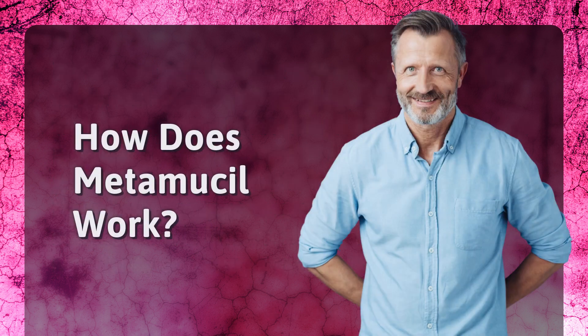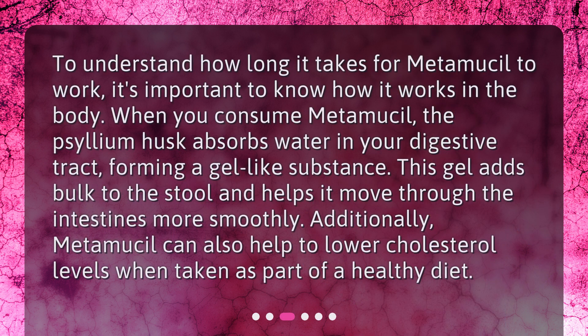How does Metamucil work? To understand how long it takes for Metamucil to work, it's important to know how it works in the body. When you consume Metamucil, the psyllium husk absorbs water in your digestive tract, forming a gel-like substance. This gel adds bulk to the stool and helps it move through the intestines more smoothly. Additionally, Metamucil can also help to lower cholesterol levels when taken as part of a healthy diet.